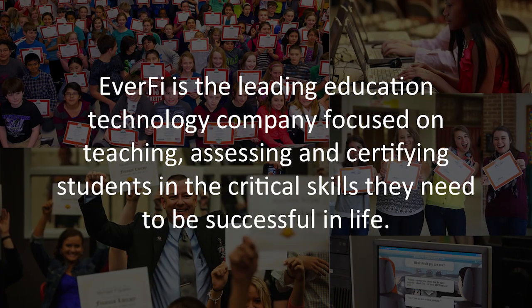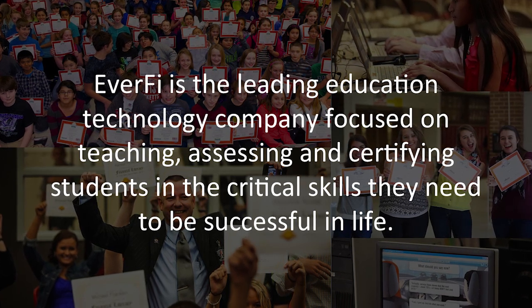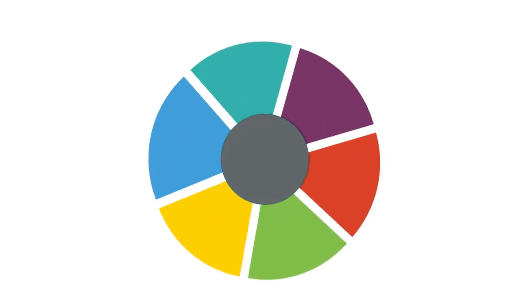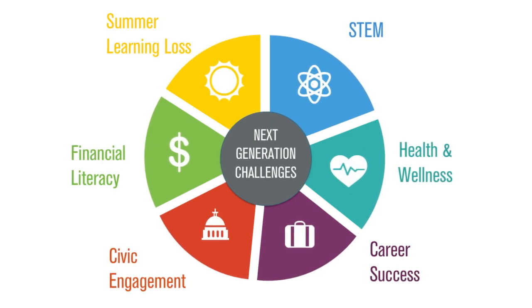EverFi has created a program that is in demand in the educational system. EverFi brings the real world into the classroom. The software is user-friendly and it's an opportunity for students to learn how they want to learn. We're bringing resources to schools that really address topics that every community, every teacher, every family cares about, but often hasn't had the time or the resources to address.